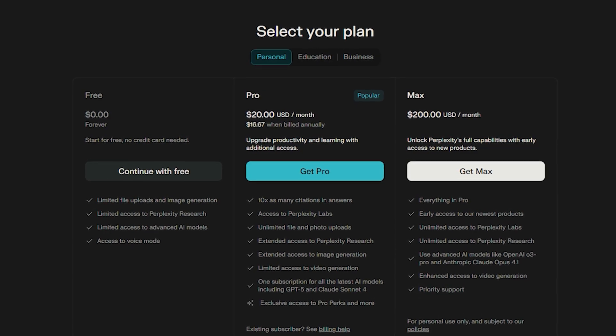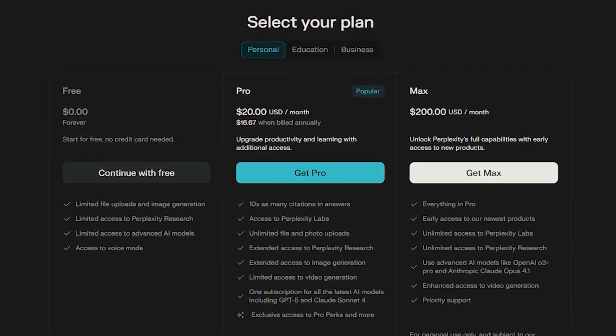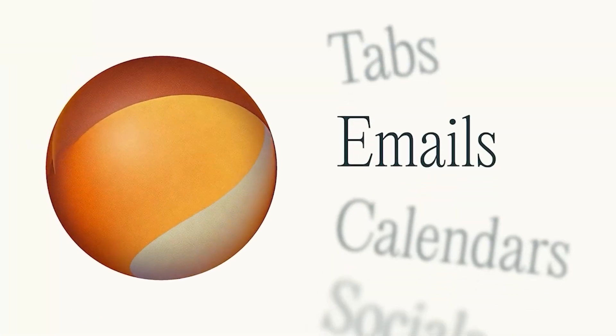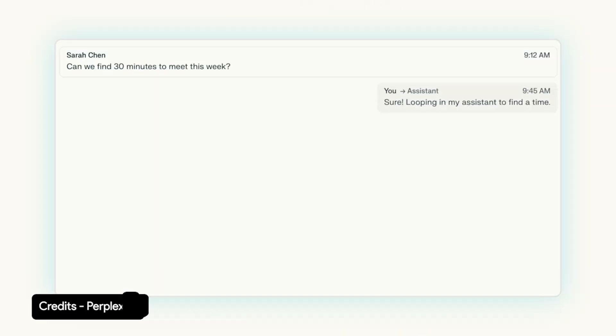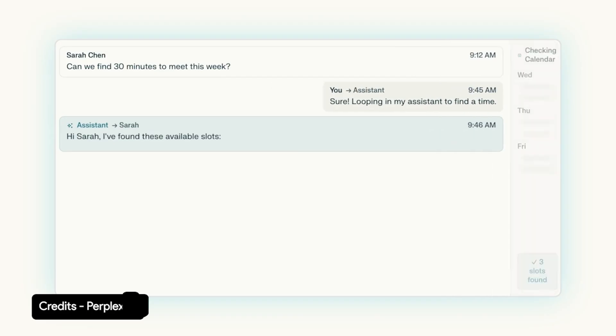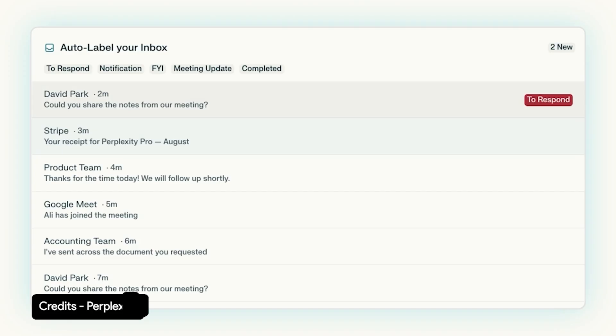Now, to be fair, Perplexity didn't stop at the free tier. There's a premium version — Pro and Max. And this is where things start to sound more interesting. Max users get access to an email assistant, which you can literally cc on an email thread. You write to someone, cc the AI, and it drafts a reply, schedules things, even executes inbox tasks.